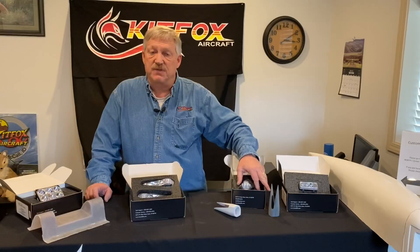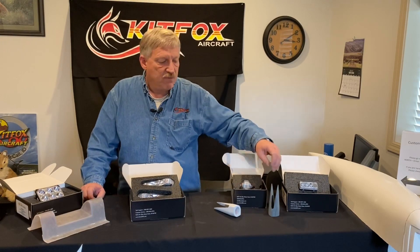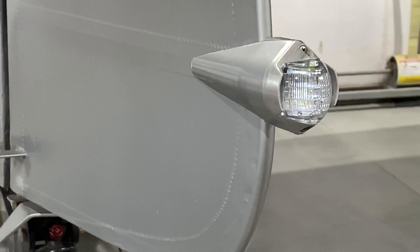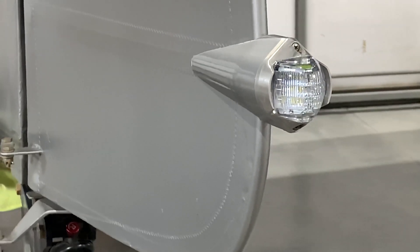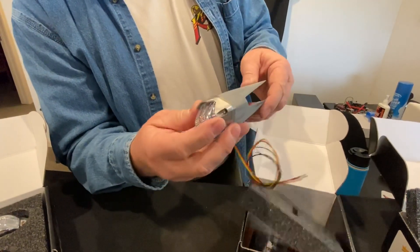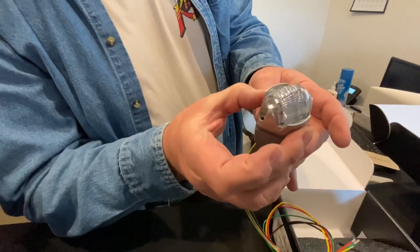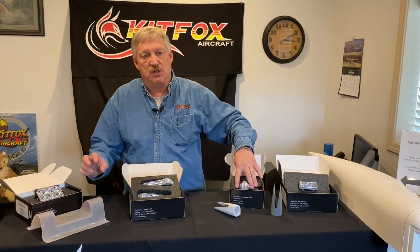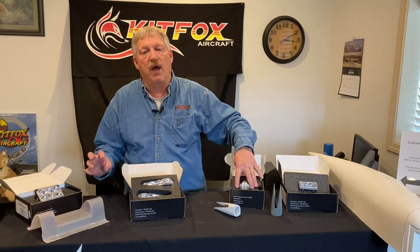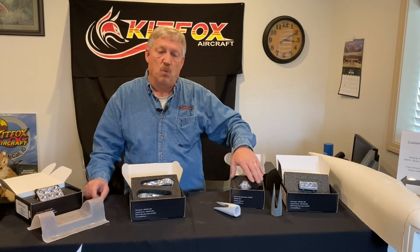Next to that we have the Suntail. The Suntail is somewhat of a new offering — we've designed a housing for it that is designed to go on the airfoil tail or the Speedster tail. It can be put on prior to cover or after cover, even after paint, though you have to pay attention not to get glue everywhere. The Suntail is not only a tail position light — a white light — it is also a strobe light, so you're getting the strobe effect on the tail.